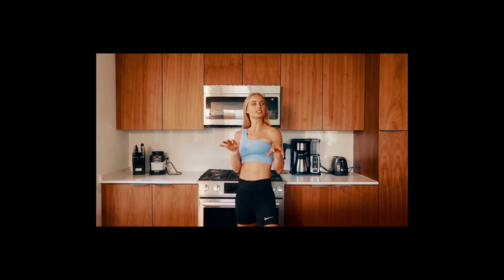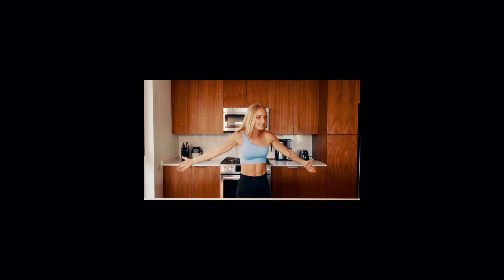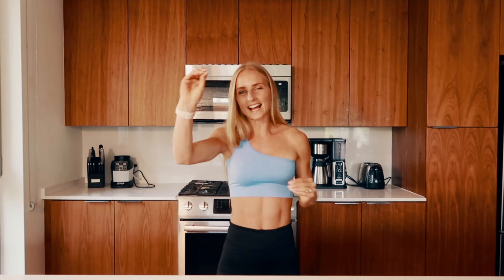Hey guys, welcome back to my channel! Today we're making some glazed donuts. I searched on Google what's the most popular donut in America and the glazed donut came up. I researched it, figured out the key ingredients, key textures and flavors, and we found a way to make this donut low calorie and high protein — so you can still eat your donuts even if you're on a weight loss journey, trying to build some muscle, or sticking to a healthier diet.